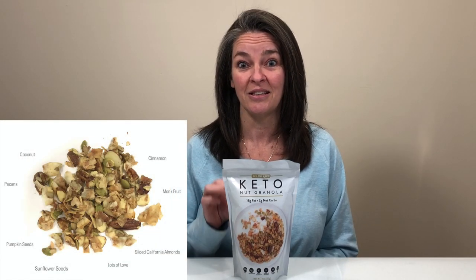Our friends over at LowCarb.com sent us a Keto Nut Granola for us to try out. This particular granola has cinnamon, pecans, almonds, sunflower, pumpkin nut seeds, as well as coconut chips.